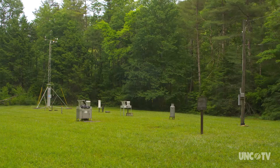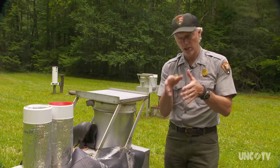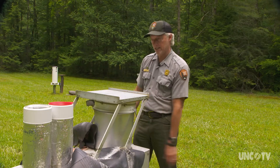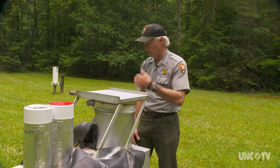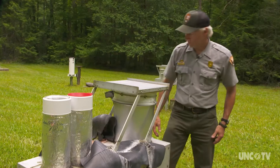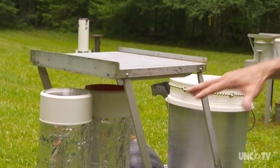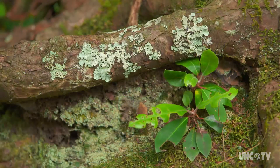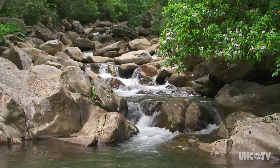That's the stuff that creates haze. When utilities put on controls, we're going to be able to measure those improvements — and we are. The data from all of that monitoring has helped scientists understand the effects of pollution on the forest. But the information has also been used in a public awareness campaign, and that has led to stricter air pollution controls.